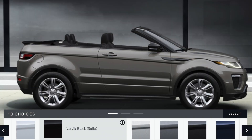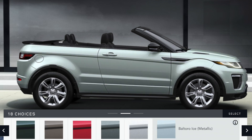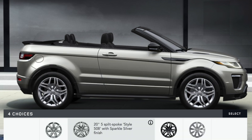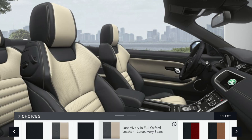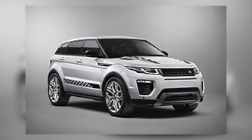When it comes to the exterior color, there's a wide range of color choices to enable you to express yourself. And as for the wheels, you'll find a variety of styles, each one designed to complement the bold exterior. Moving inside, you can personalize your interior space with carefully selected colors complemented by a range of finishes. Additional accessories can enhance your personal requirements and really make your Evoque Convertible fit you.